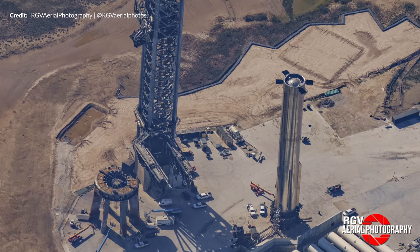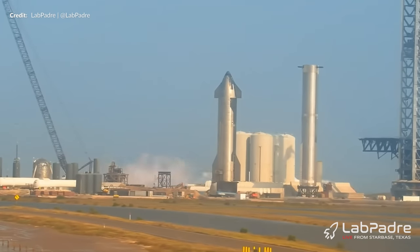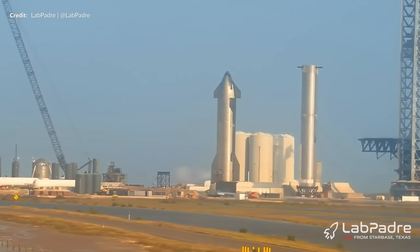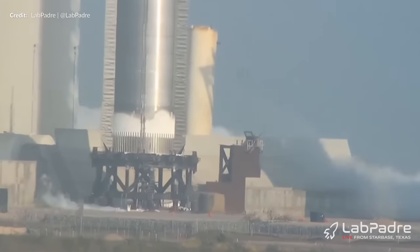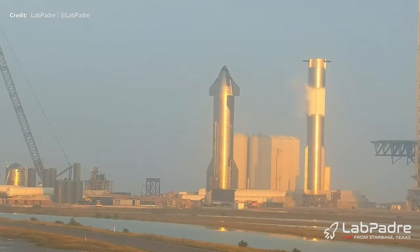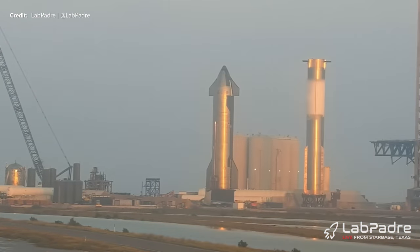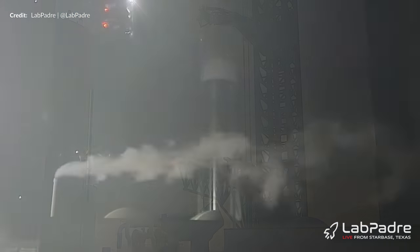Over at the launch site, another cryogenic test was performed on Booster 9. Frost was first seen appearing in the liquid oxygen tank — only a little in the bottom this time before detanking started — but following that, a much bigger load for the methane tank, coming up to around three quarters full. Detanking started again and continued steadily as the sun set below the horizon.